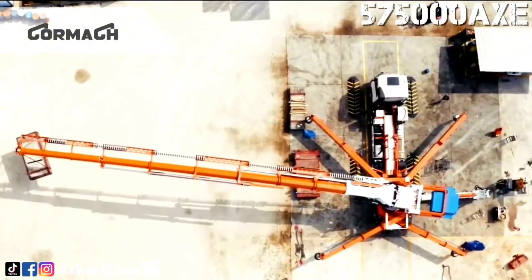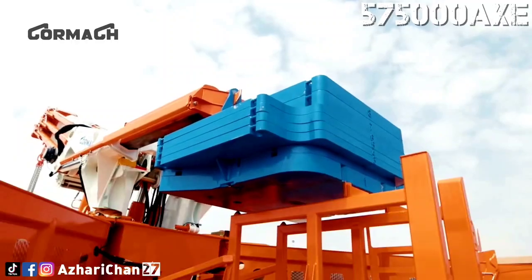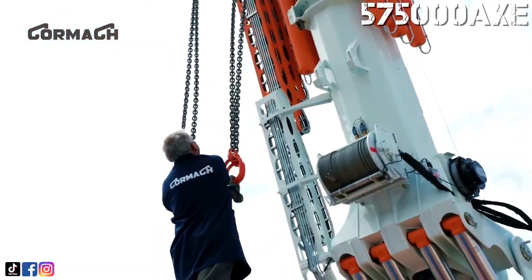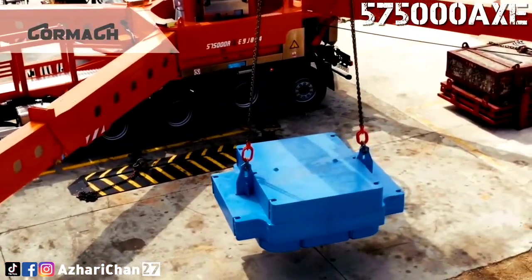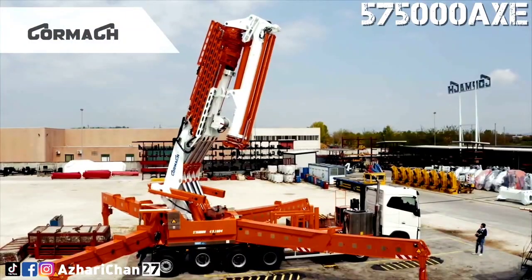The Cormac 575000 is supplied as standard with continuous rotation, rotating base crane stabilizers, hydraulically expandable base crane stabilizers, remote control, dual moment limiter, heat exchanger, extended support plates, dual rotation, dual variable flow pump, and remote control stabilizer check.